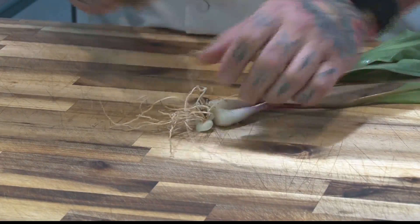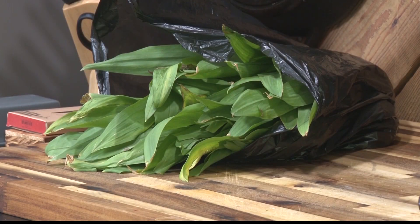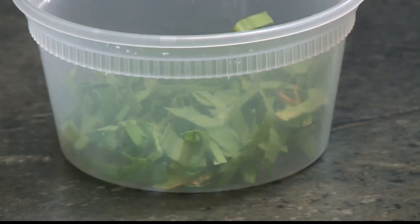The bulbs are kind of like garlic, but the tops still taste garlicky — the tops act more like basil. So you kind of get two ingredients in one plant, or two applications.